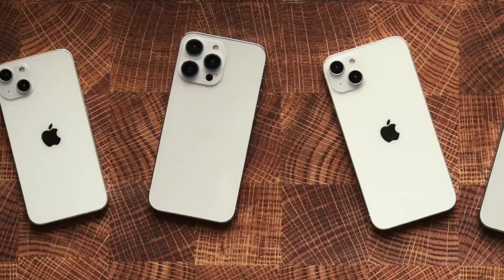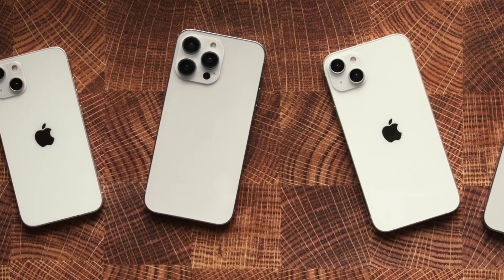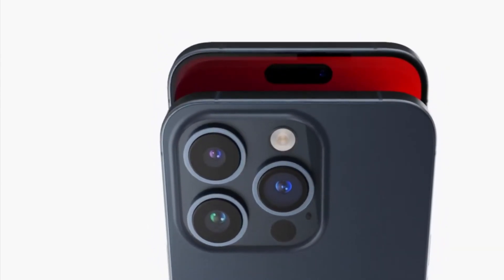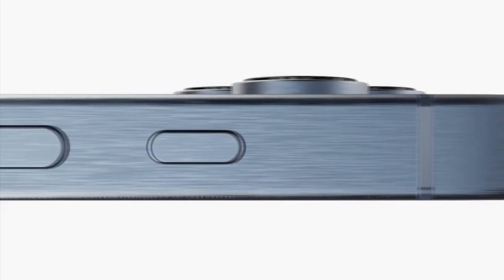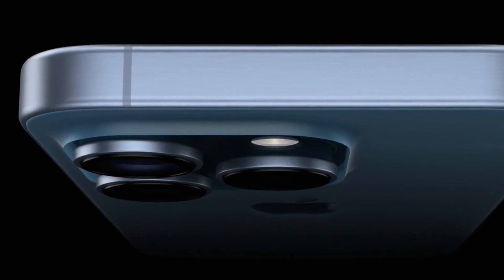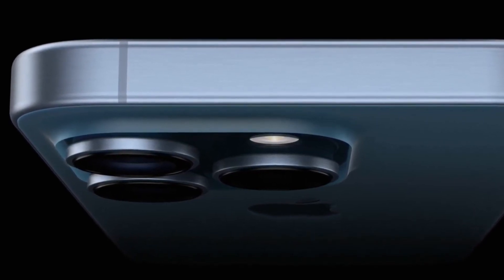In terms of build materials, the iPhone 15 Pro models are expected to feature a new titanium alloy chassis instead of the stainless steel used in previous iterations. Titanium offers the advantages of being stronger and lighter, though it may be more prone to scratching.